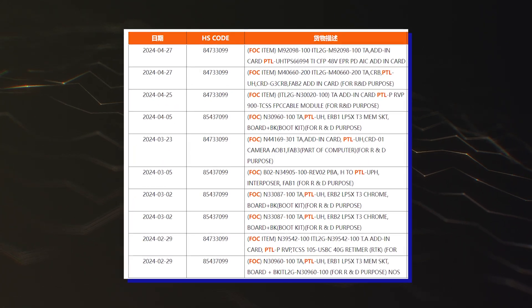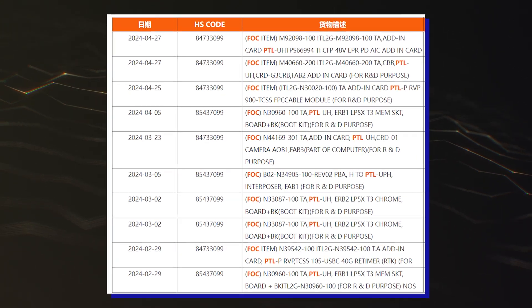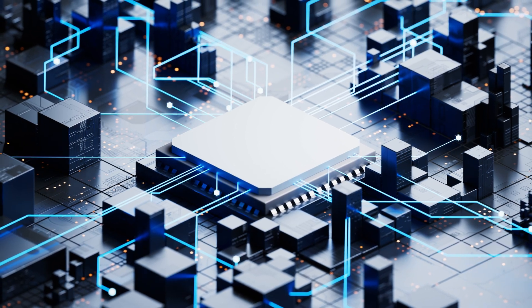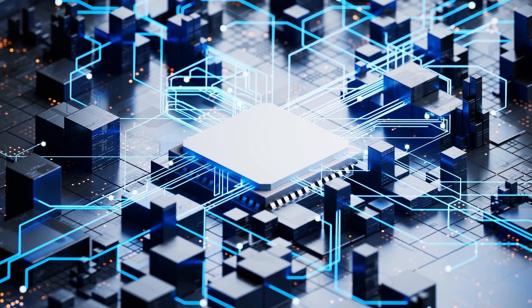Besides Arrow Lake, there are also new shipping logs for the Intel Panther Lake Core Ultra 300 CPUs in UH, UPH, and P flavors. These chips are currently being evaluated on reference platforms, and Intel recently said that it had achieved power-on with Panther Lake parts on the 18A node.